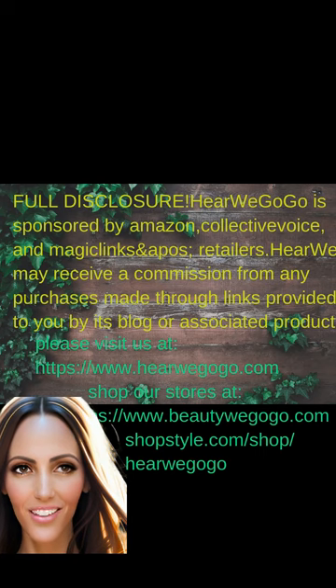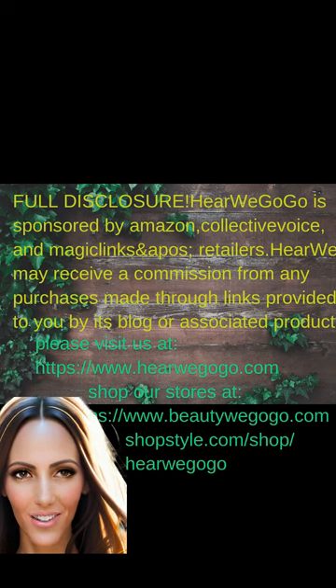Do you struggle to keep your floors clean? Cause I do, and in this short video, I'd like to introduce you to my new favorite home product.